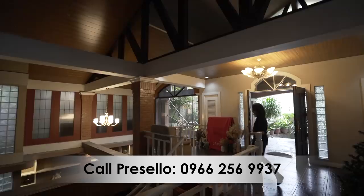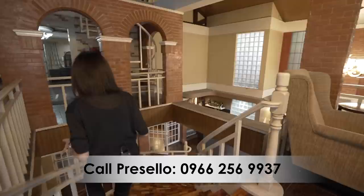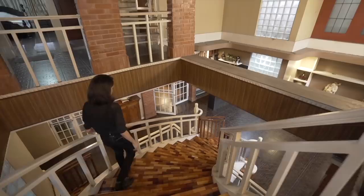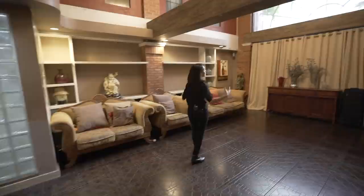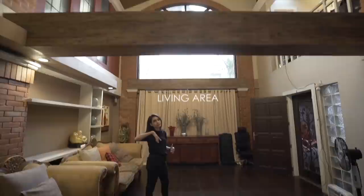Now to go down the main stairs, which is pretty much a grand staircase. One floor down and we are in the living area. It's a huge space, vertically as well — super high ceiling. That's where the chandelier is. It's very high. And then you have here, although there are curtains right now, this entire thing is just window space — fixed. So it lets in a lot of natural light.